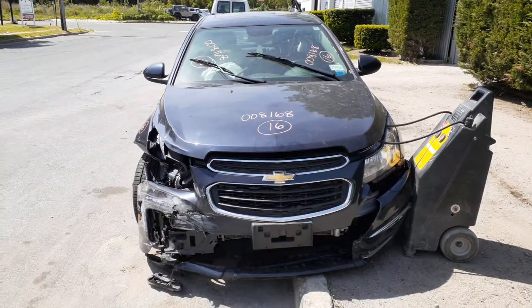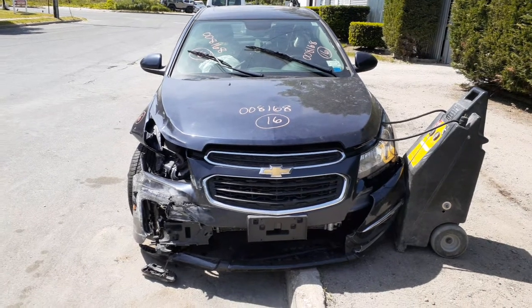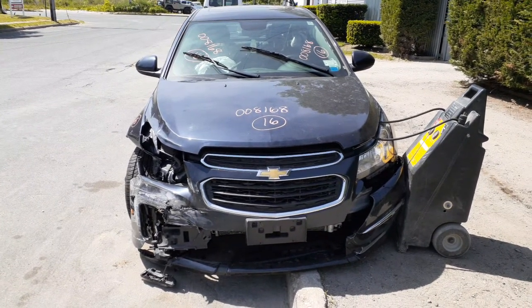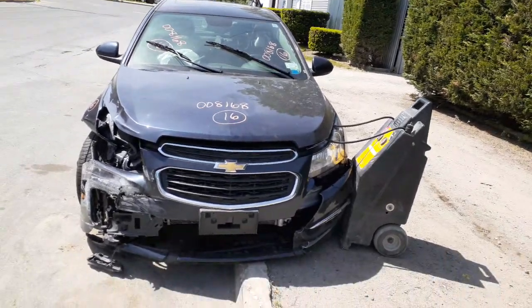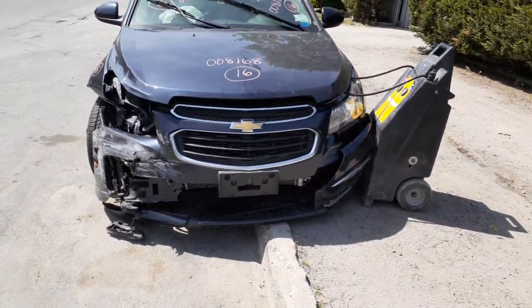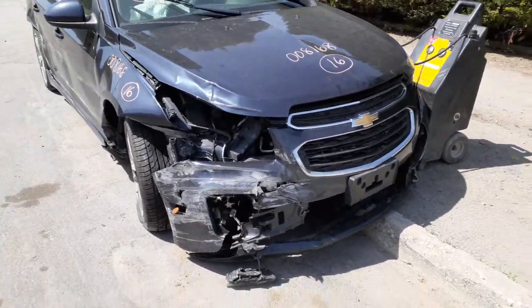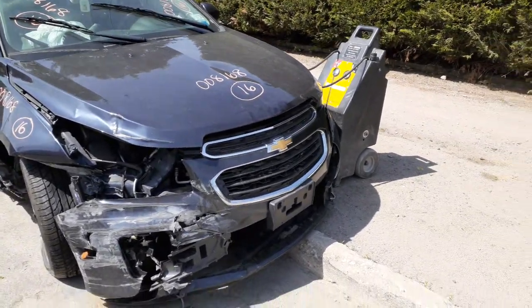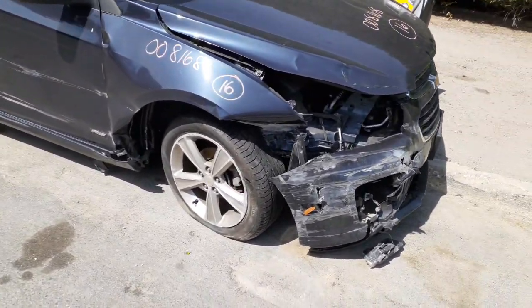New addition to the inventory is a 2016 Chevy Cruze, stock number 8168. It's got a 1.4 turbo automatic with 98,000 miles. As you can see, the car was hit in the front — basically the right front. Everything is taken out except possibly the grille and the left side headlight. Right side suspension is all taken out — maybe a spindle, rotor, and caliper.